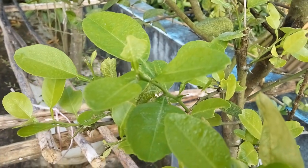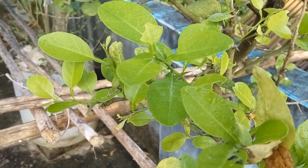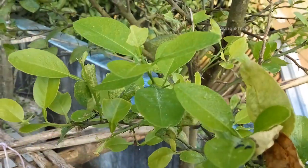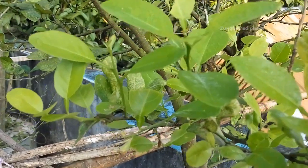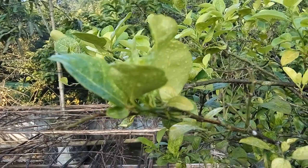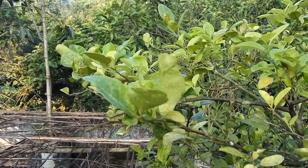The lemon tree has numerous medicinal benefits and thus has been a favorite tree for traditional medicine experts. Even scientific researchers have found numerous health benefits of a lemon tree and especially lemon leaves for human health, including human skin.